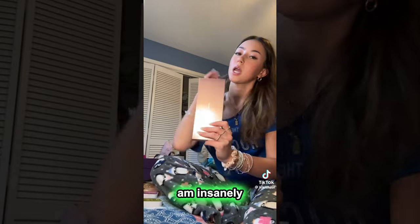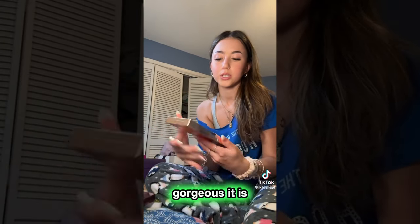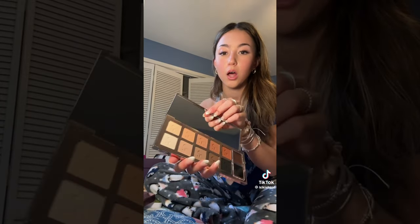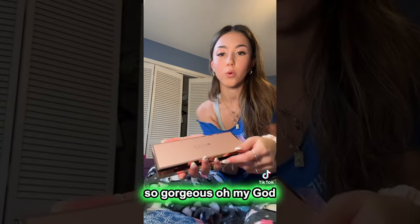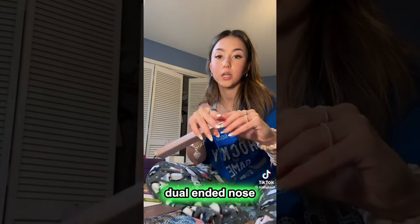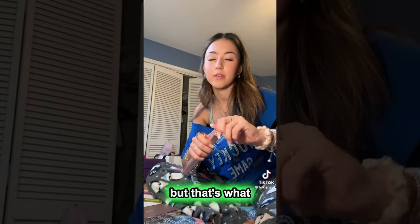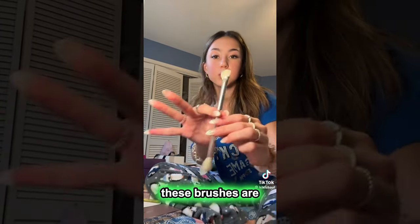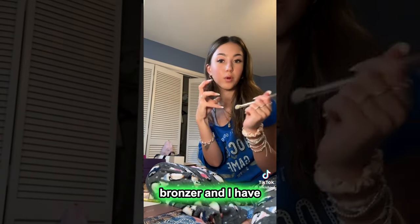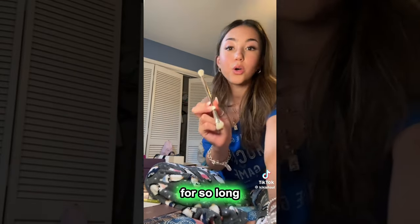Okay, next I am insanely excited about this — this is the Patrick Ta eyeshadow palette. Look how gorgeous it is. I already opened it earlier because I was so excited. It's so gorgeous. And then also from Patrick Ta I got the dual ended nose contour brush — or I don't know if it's meant for nose contour, but that's what everyone uses it for. These brushes are so gorgeous. I have the bigger one for contour and bronzer and I have the contour bronzer duo. I'm so excited about this, I've wanted it for so long.